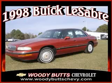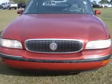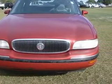We are proud to present this excellent 1998 Buick LeSabre. This LeSabre has a 3.8L V6 engine and an automatic transmission.